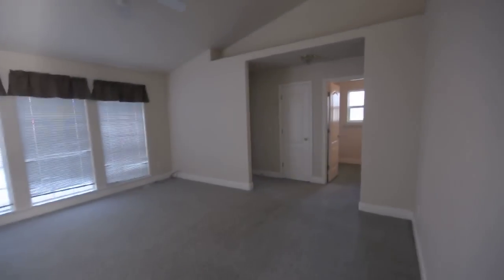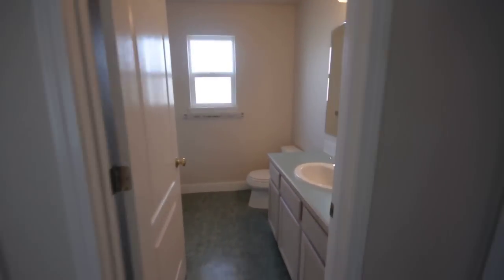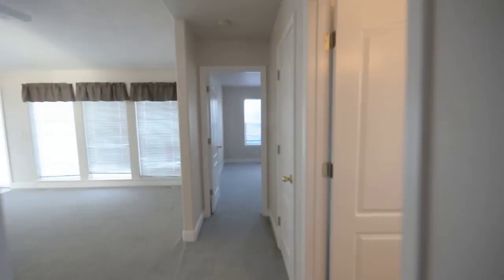Head over here to the other side of the house. Got the second bathroom. Another bedroom with a closet in here. We'll go over to the third bedroom, which also has a closet.